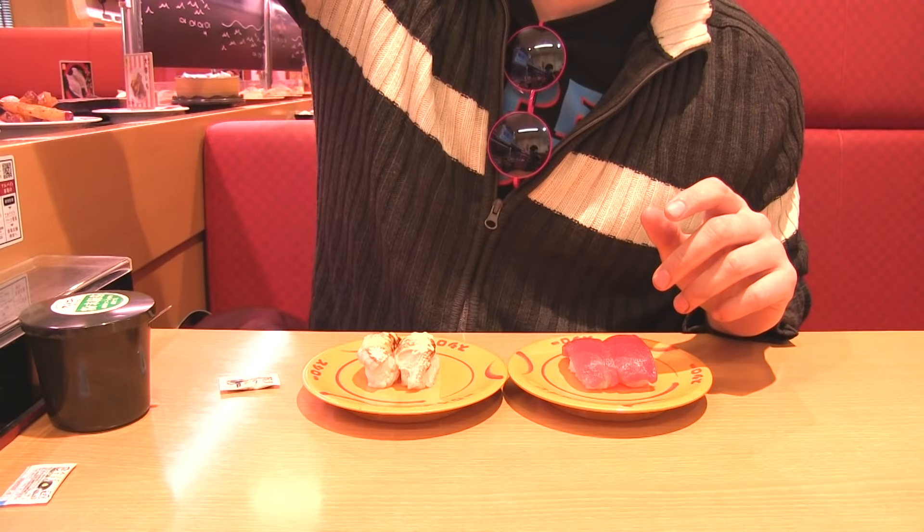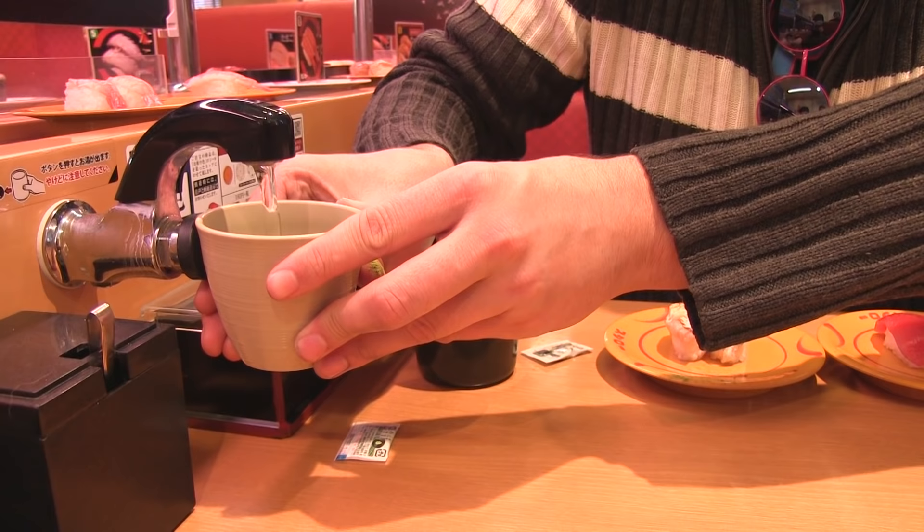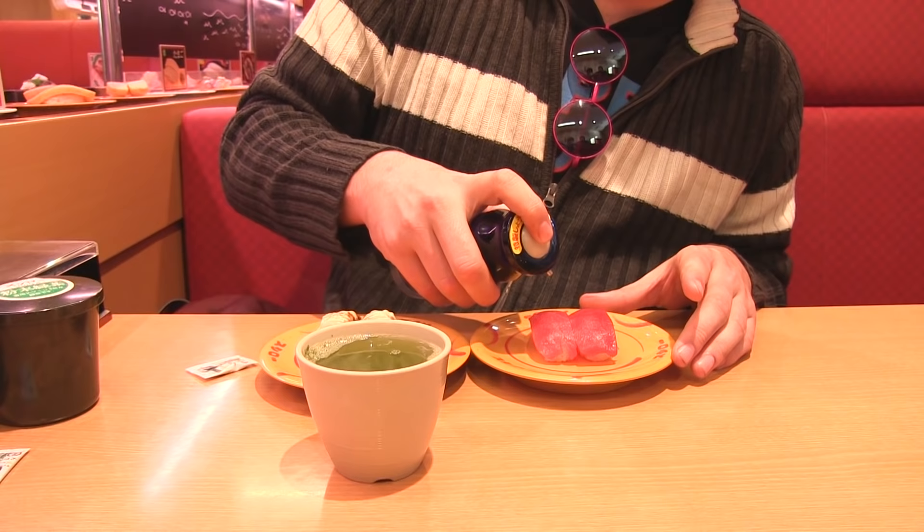I need something to drink, so I'm gonna grab a little cup from up here. They have powdered matcha — I usually do about two scoops because it's pretty bomb. Then they have this little hot water faucet. And then I'm gonna grab some of the shoyu sauce and pour it on top.